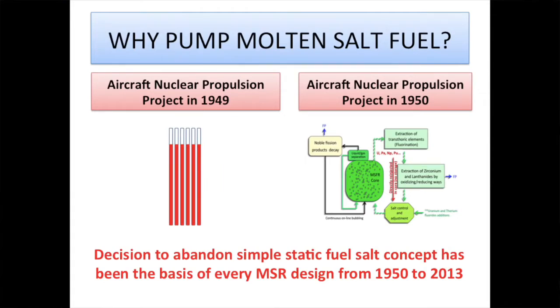Every bit of maintenance, every plugging of a leak, has to be done by remote control. Can it be done? Yes, of course. But is that going to be cheaper than a light water reactor, than Hinkley C? I would require some convincing.